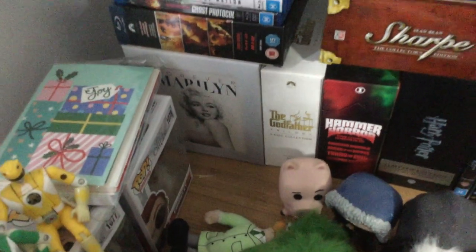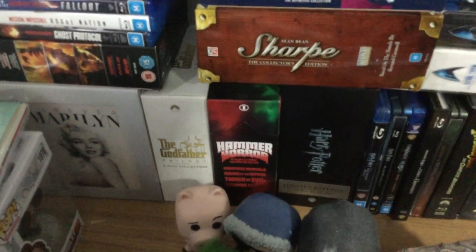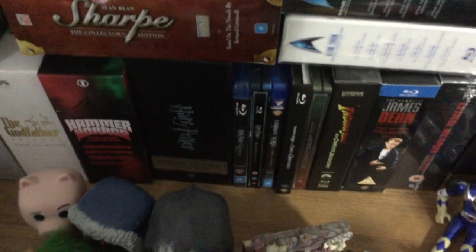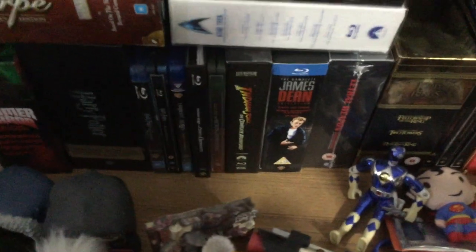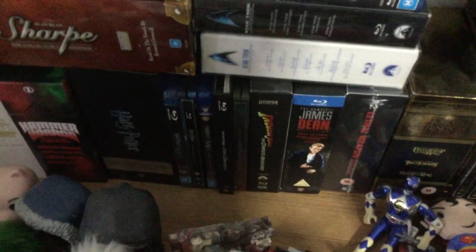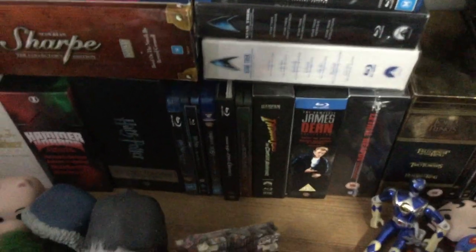Starting off with my box sets, we have Sound of Music — this is the 45th Anniversary Edition, it's down here because it fell off the top when I had it stored there and I don't want to damage it. Then we have the Forever Marilyn box set, the Godfather Trilogy, the Hammer Horror Gothic Collection, Harry Potter with all 8 movies, Harry Potter and the Half-Blood Prince steelbook, Deathly Hallows Part 1 steelbook, and the Fantastic Beasts Trilogy. Then I have Indiana Jones Complete Adventures — obviously not with the 5th one. Disney has stopped selling physical media in Australia, so I'd have to import it from overseas, and as I mentioned, money's a bit tight at the moment.